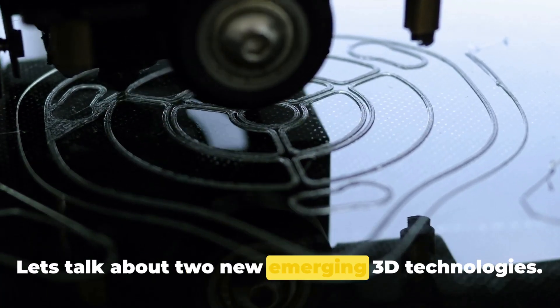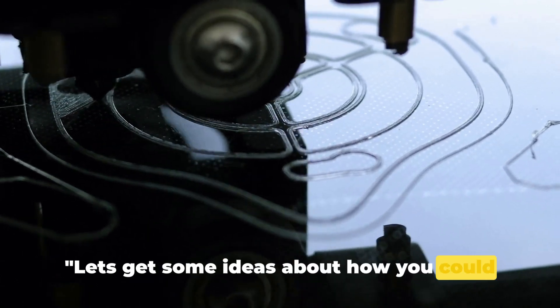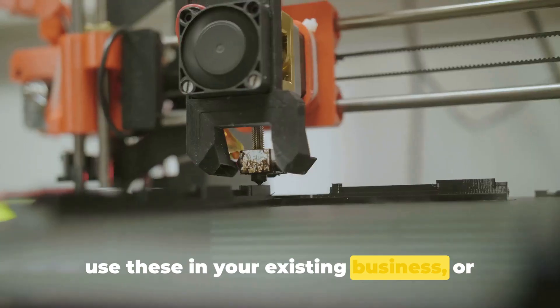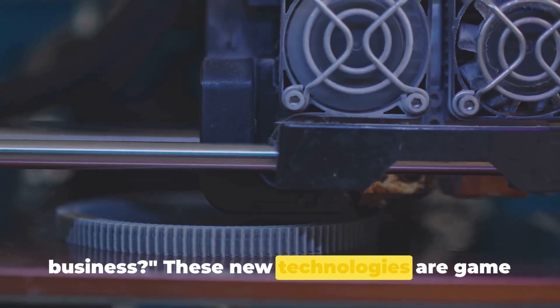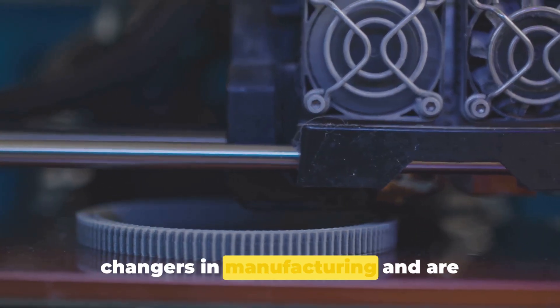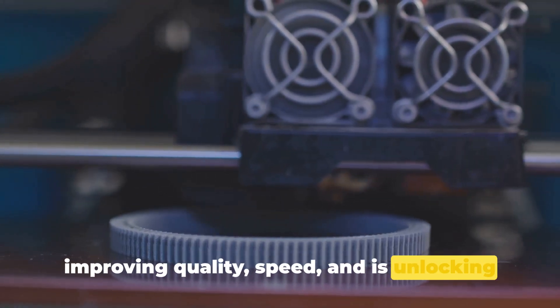Let's talk about two new emerging 3D technologies and get some ideas about how you could use these in your existing business or use these new technologies to start a business. These new technologies are game changers in manufacturing and are improving quality, speed, and unlocking new abilities.